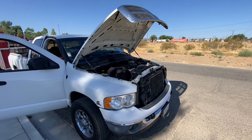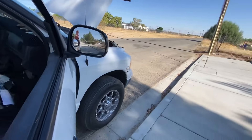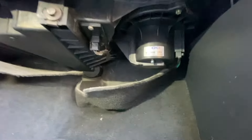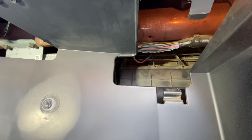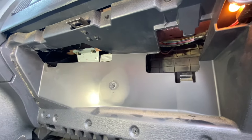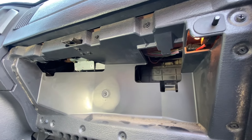The AC went out in my Dodge diesel truck. It's not the compressor — I just checked. It appears to be a blend door issue. There's a blower housing up under the dash. I pulled the glove box out and there's a flap that directs either heat or cold air. I need to access that. It appears I may have to pull the entire dash out to get to it. It's getting pretty hot out here already.